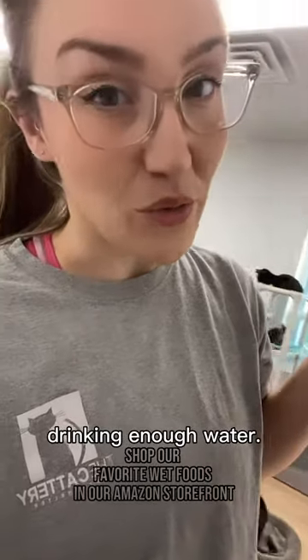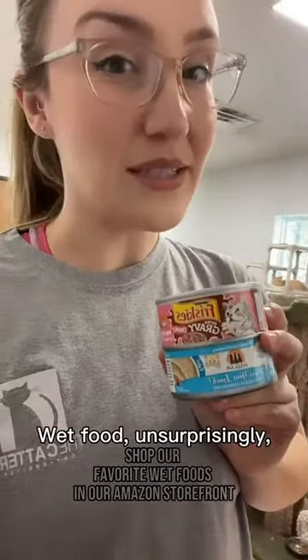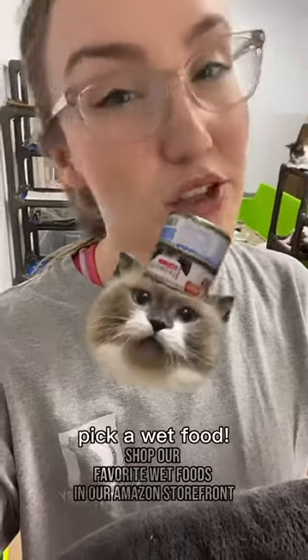Cats are notorious for not drinking enough water, and a dehydrated cat is an unhealthy cat. Wet food, unsurprisingly, is wet, so it helps them get their daily water intake. But to get further into that is a whole different video, so let's go pick a wet food.